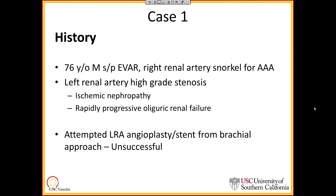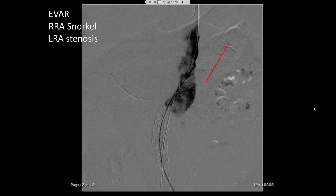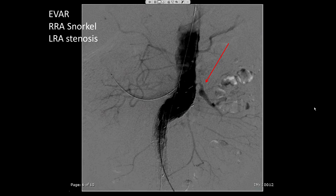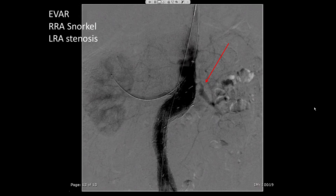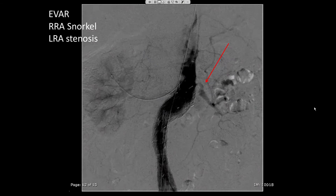The left renal artery high-grade stenosis was addressed in a separate setting and was attempted from the brachial approach to perform angioplasty and stenting. However, this proved to be unsuccessful. This is a completion aortogram after the EVAR and right renal artery snorkel, shown to illustrate the anatomy of the left renal artery high-grade stenosis with the downward-facing renal artery.